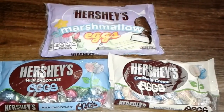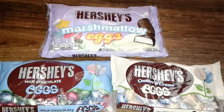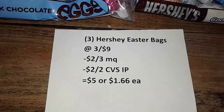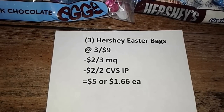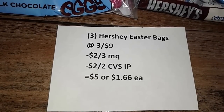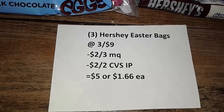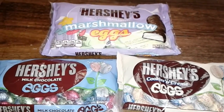Since I had a little extra to work with this week I decided to go for the Hershey's deal. The Hershey's Easter bags are priced at $3 for $9. I used the $2 off three Hershey's Easter bag manufacturer coupon and then I printed the $2 off two CVS internet printable from CVS.com/coupons. After applying those coupons my total came up to $5 or just $1.66 each for some awesome Easter candies.